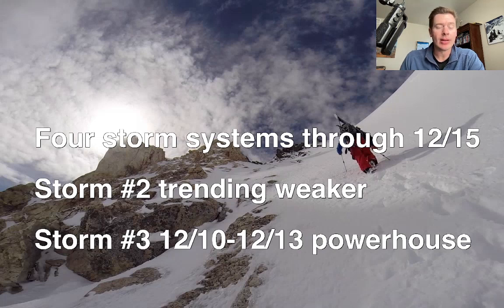Storm 2 is trending weaker. It's going to hit the west coast, but then it's going to wash out as it moves precipitation or snow into the interior. Idaho, B.C., northwest Montana, and Wyoming will probably benefit, even though it's washing out at the same time.